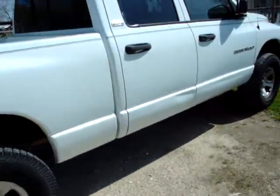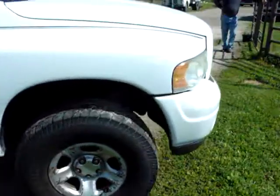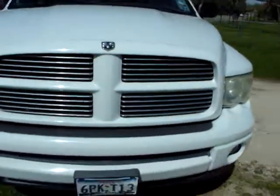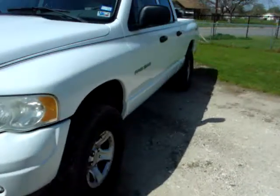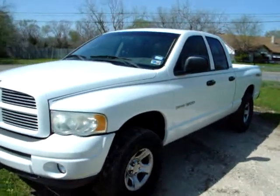That is everything I know about this truck. Other than the few scratches it has, it's pretty clean, runs very well, and the 4x4 engages very smoothly.